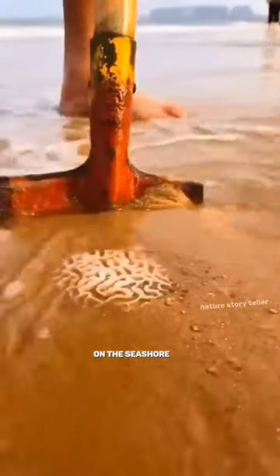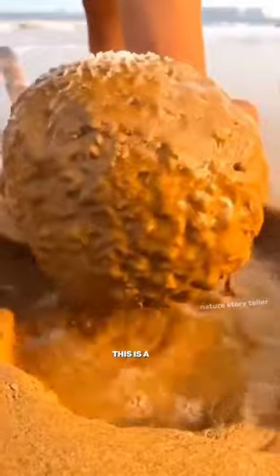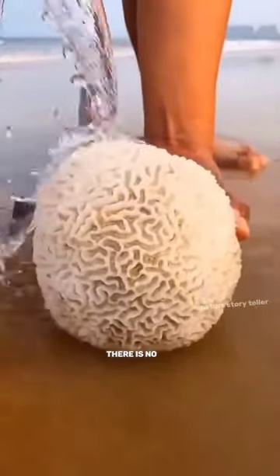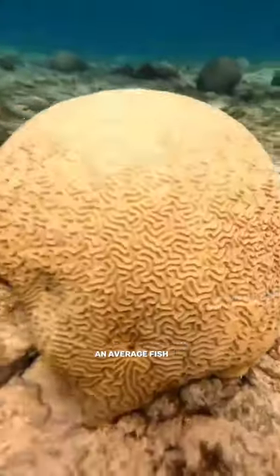If you see this strange structure on the seashore, take it out immediately. Actually, this is a sea creature which is called brain coral. It looks exactly like a human brain, but don't worry, there is no brain inside it at all and you can sell it at the price of an average fish.